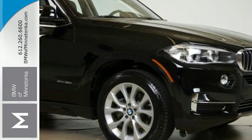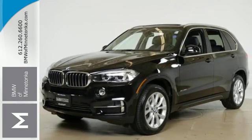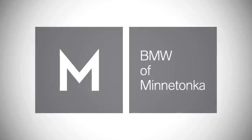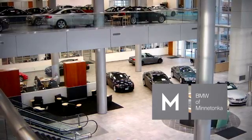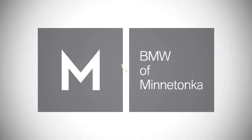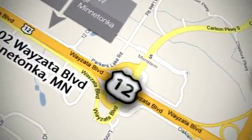Be the envy of your neighborhood in this X5. Make it yours today. BMW of Minnetonka, the Twin Cities' only locally owned and operated BMW dealership. We're conveniently located at 15802 Wyzetta Boulevard in Minnetonka, Minnesota.